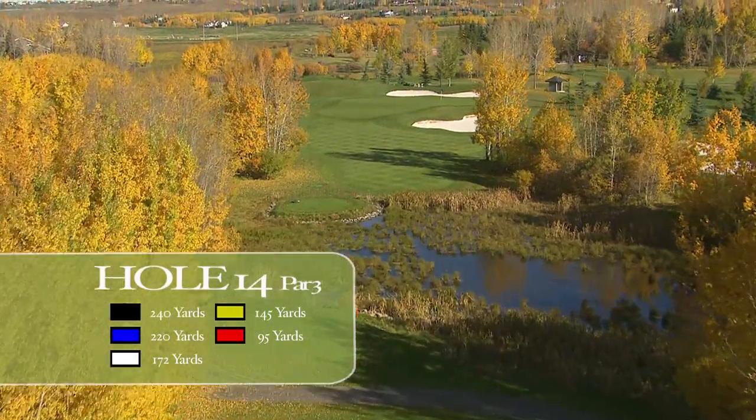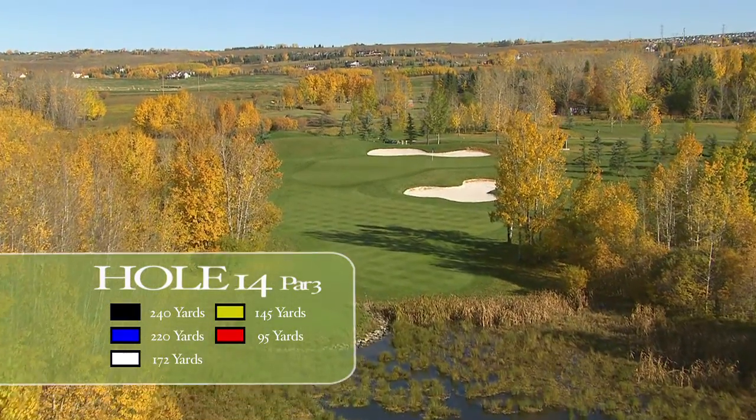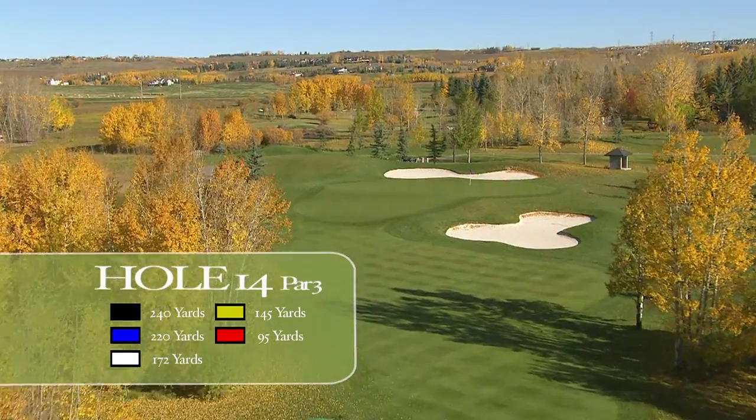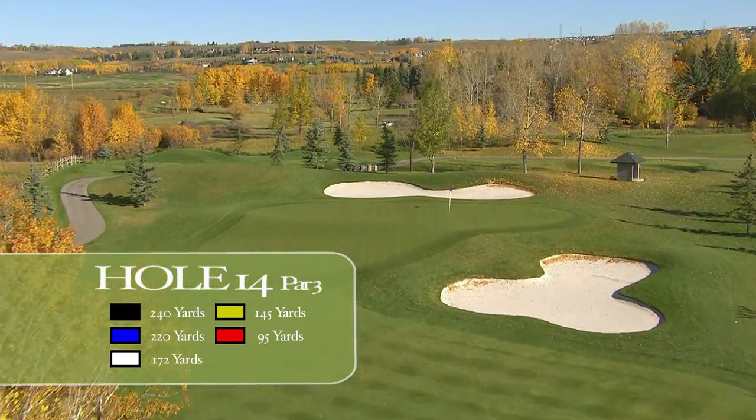The 14th hole is the signature hole at Lynx Ridge. This world-class par 3 plays to 240 yards from the back tee and offers no shortage of challenge. With trees lining the tee shot, bunkers guarding the target, and ridges shaping the green, this hole is all of a par 3.